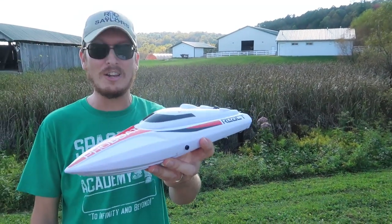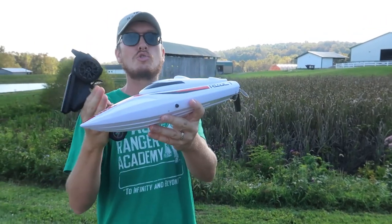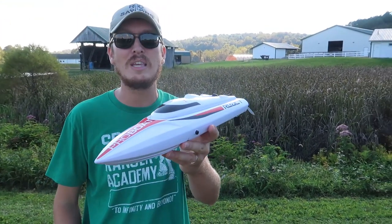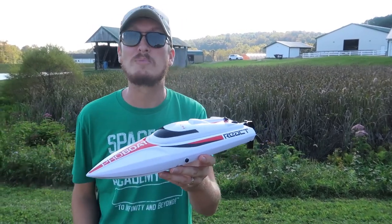I wanted to let you guys know that we're actually going to give one of these away — a brand new one straight from Horizon right to your door. So if you want one of the best budget ready-to-run RC boats that money can buy, be sure to sign up. The link is in the description box below.